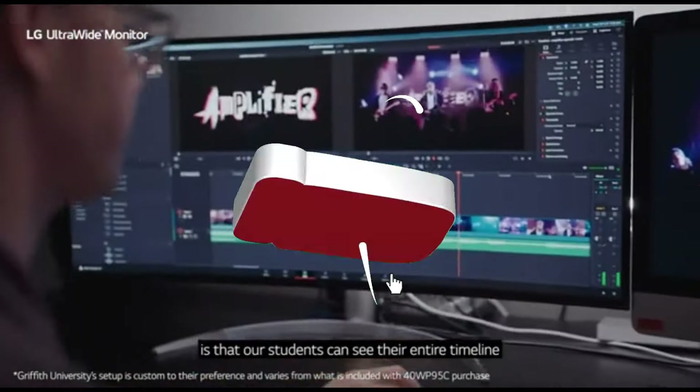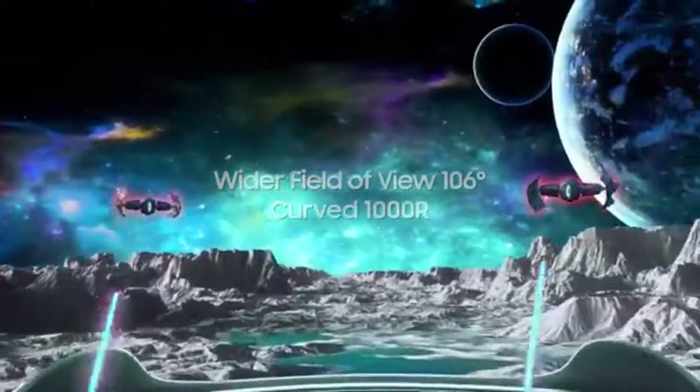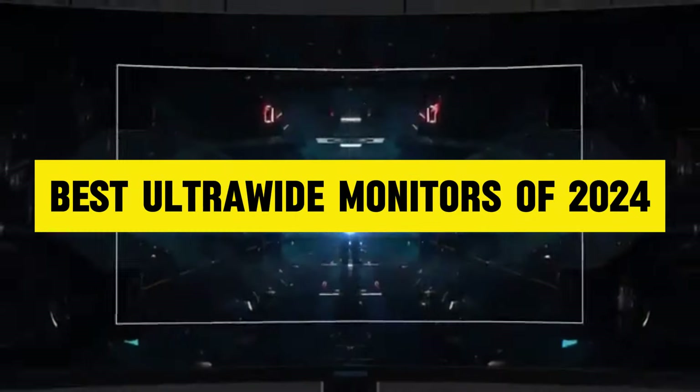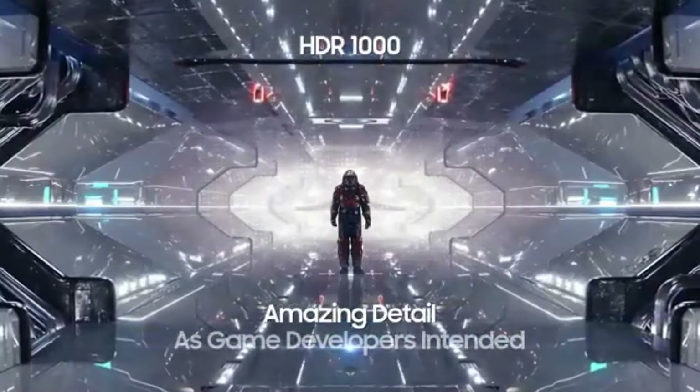Hey, tech enthusiasts! Welcome back to the channel. Today we're diving into the world of immersive displays as we unveil the best budget ultrawide monitors of 2024. If you're on the hunt for a visually stunning yet affordable setup,